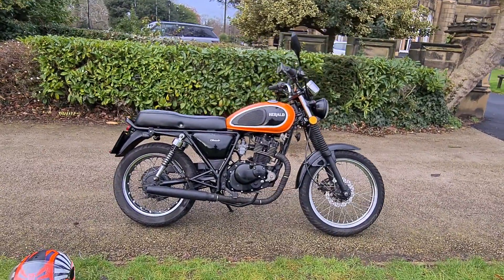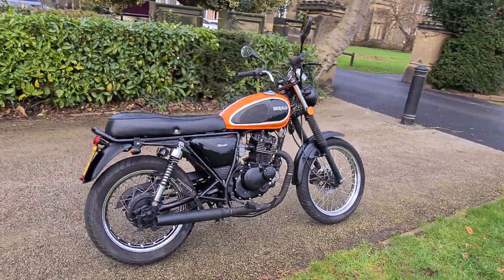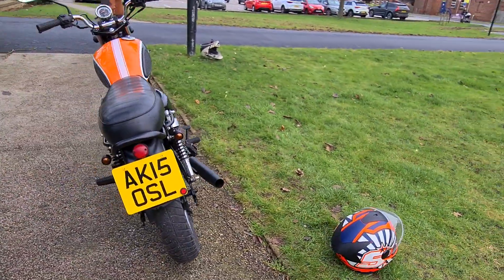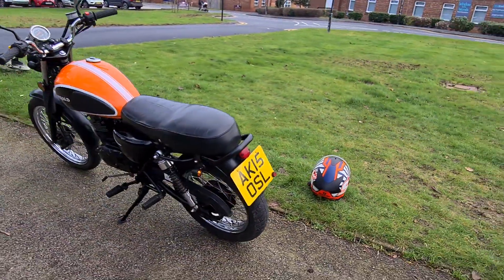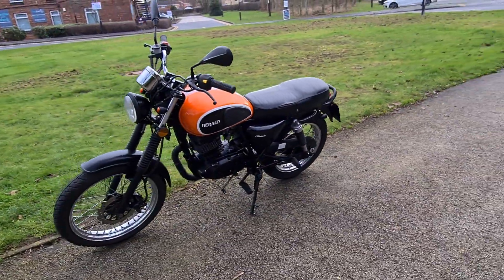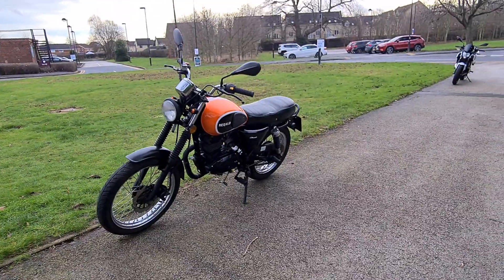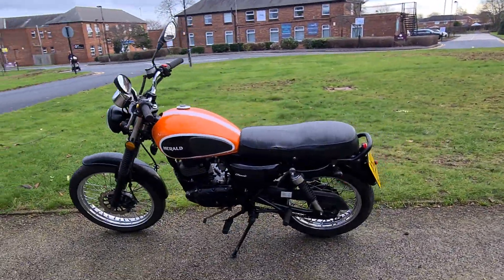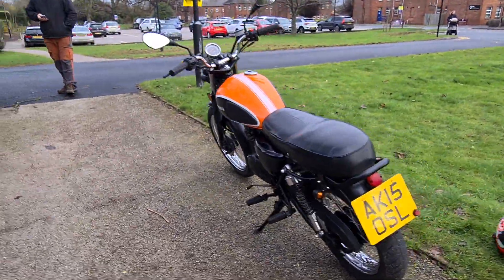Welcome to ATEC Garage, and today we've got something a little bit different. This is a 2015 Herald Classic 125. Herald are actually a British motorbike company based in Nottingham, and they build, as you can see, classic looking bikes of a certain kind of style.